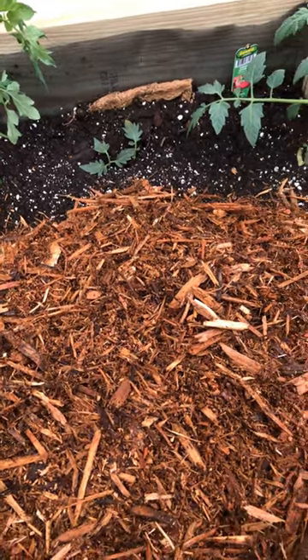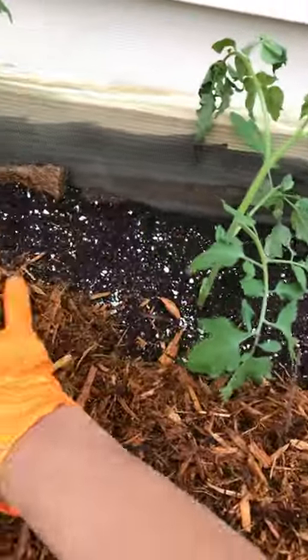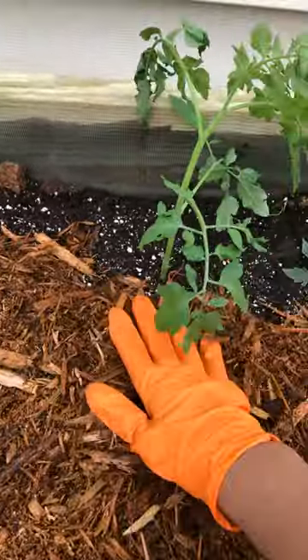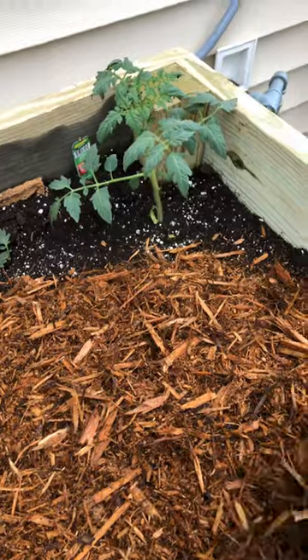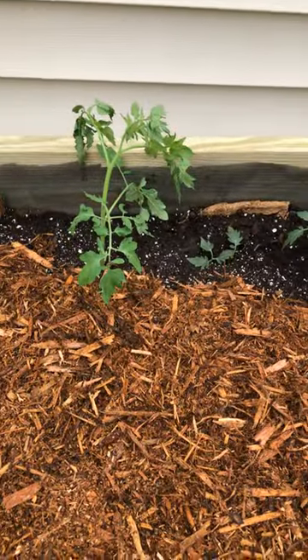I'll get back with you — I'm going to continue putting on some of this cedar mulch and covering it and see how it does for my tomatoes. That's all I have for now, just wanted to share. We'll talk soon, bye!